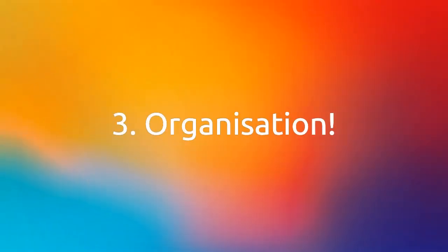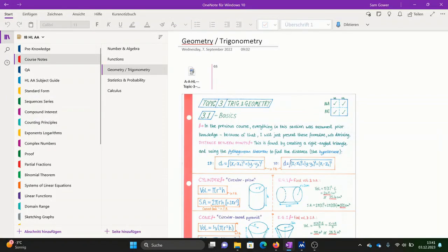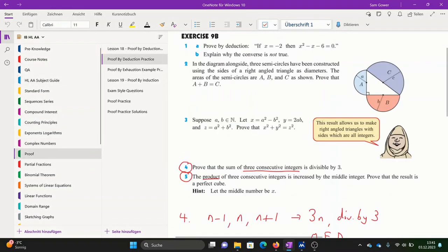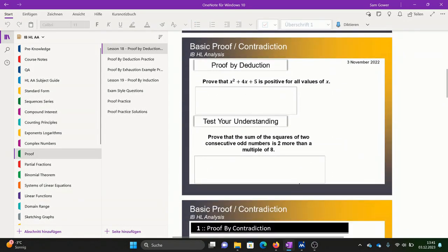The last key point is organization. Is that tutor organized? Are they using a folder system or OneNote in order to work with you, so that you can keep in constant contact with that tutor as questions arise? OneNote is fantastic for this, where you can actually go between question and answer, and as questions come up over a week, you can address those in a tutoring session.